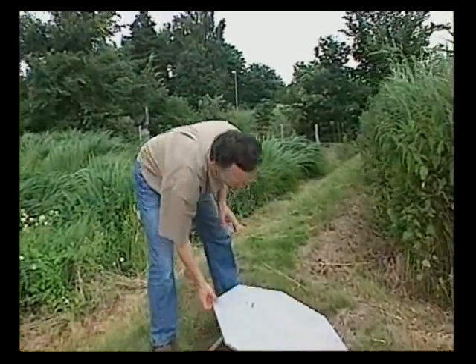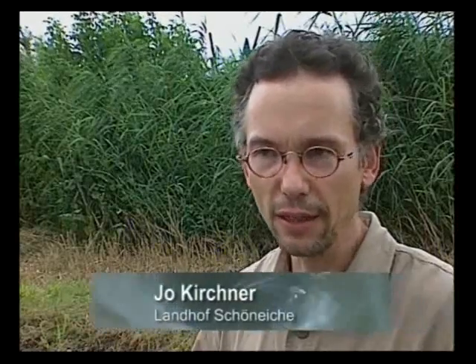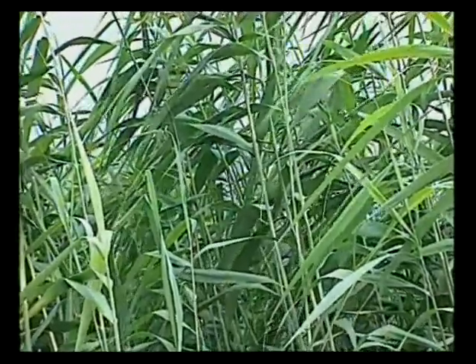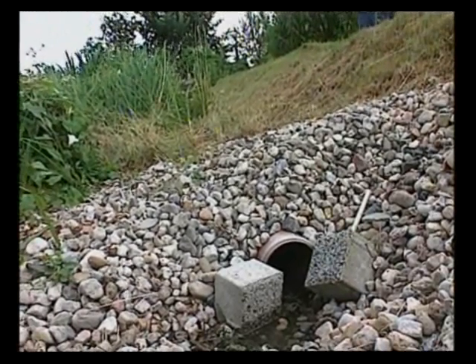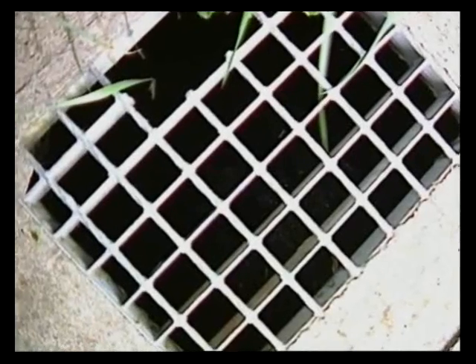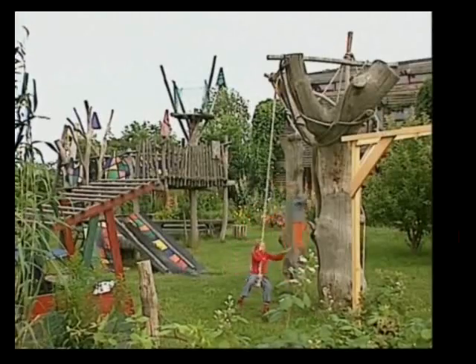Wastewaters from showers, washing machines and dishwashers are treated in a constructed wetland. The wastewater is discharged through a pipe system in two stages — first in the reed bed seen here, and after its passage through the gravel filter, the treated water is infiltrated in an infiltration ditch. In spite of the high costs for the planted soil filter including infiltration, such a decentralized disposal pays off after five to six years since no wastewater is generated and less drinking water is consumed. Thus it is an investment in the future.